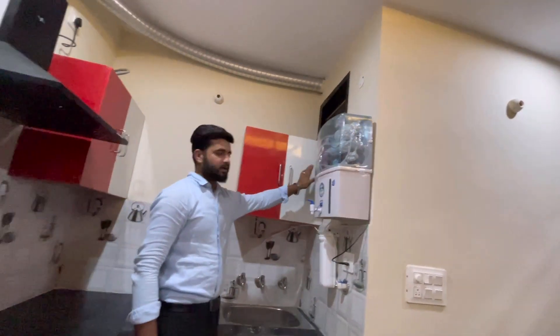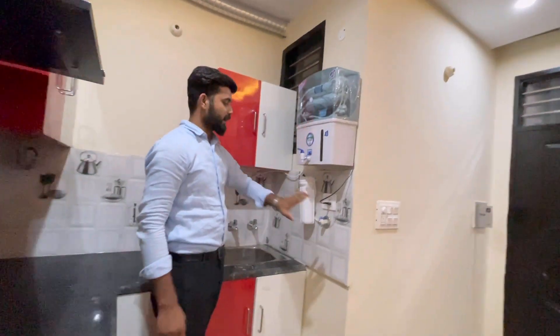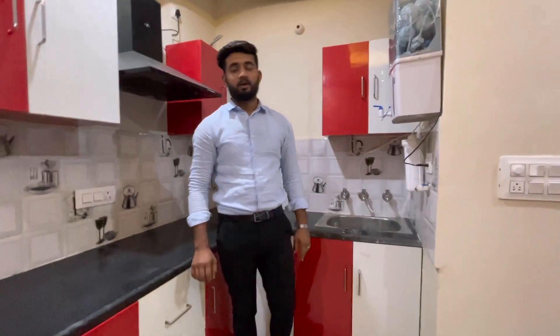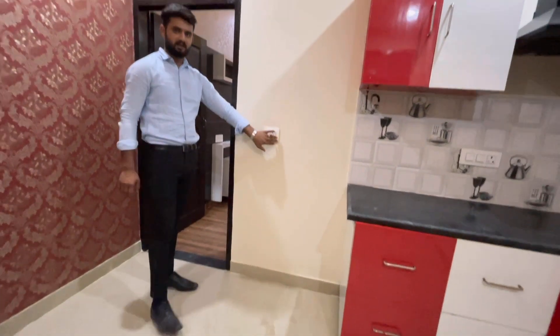There is a ventilation window here. There is an Aqua RO. We have all Anchor switches. We have concealed wiring here. This is our fridge area — we have an LG fridge.